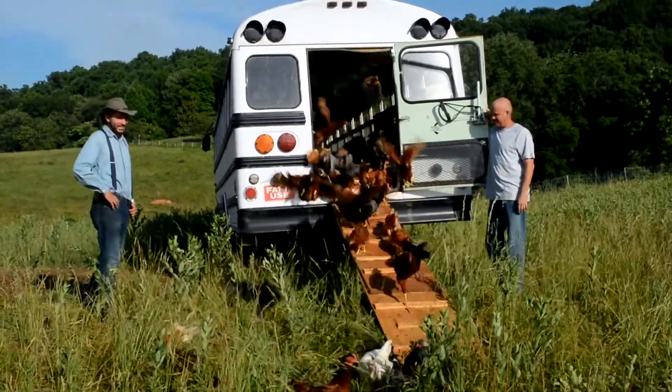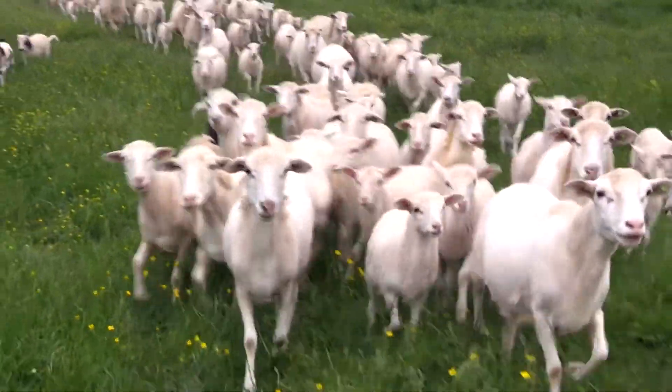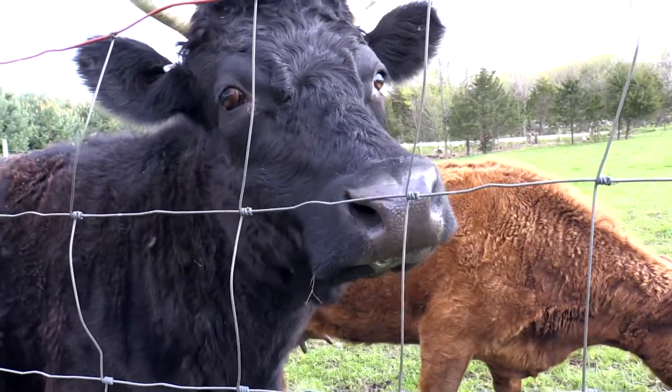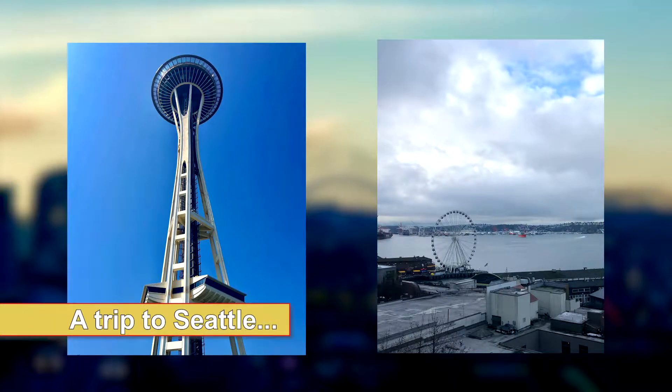We had heard about some really cool stuff going on with chicken feed and treats that was not just good news for chickens, but was designed to revolutionize all livestock feed with insect-based protein sourcing. The really cool part? It was in Seattle, a part of the country I had never been.